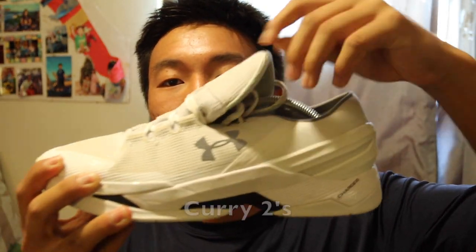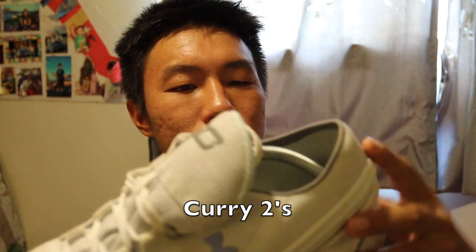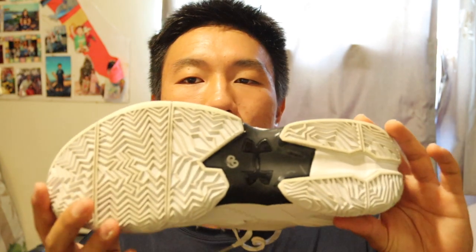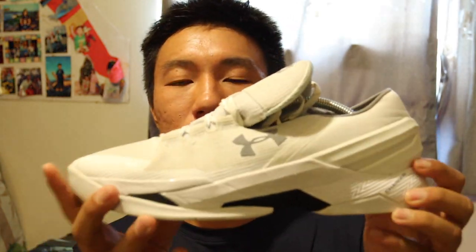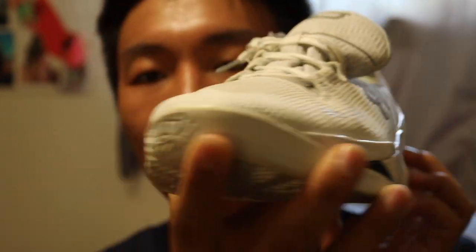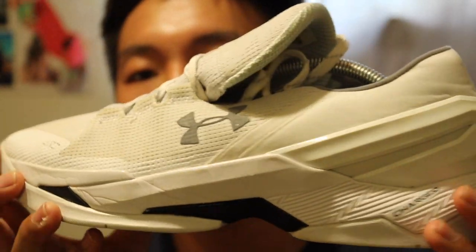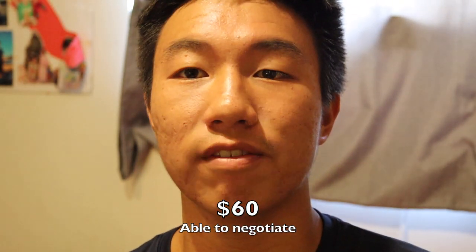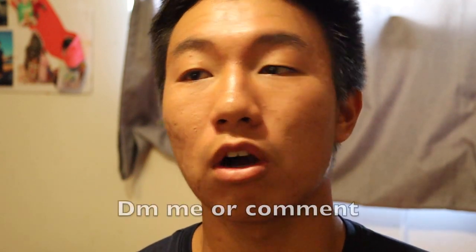These I got from Ross — they're Curry 1 Lows, pretty sure. They're basically all white, which is why they're called the 'Dad Shoes.' I'm going to be selling these for $60 to $70, so comment down below if you want them.